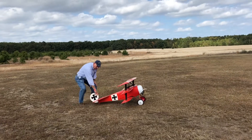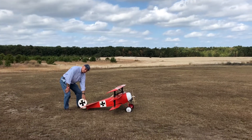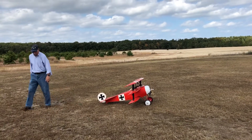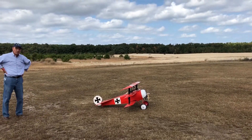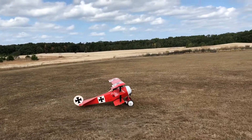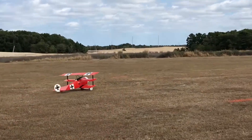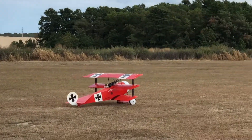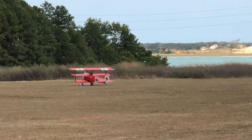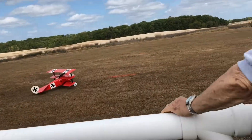It looked like Joe was getting off to a good start, but it was kind of a windy day. You're going to see what happens here in a minute. He's getting ready to take off — come on, you can do it! Oh no, Joe! But there was no damage.